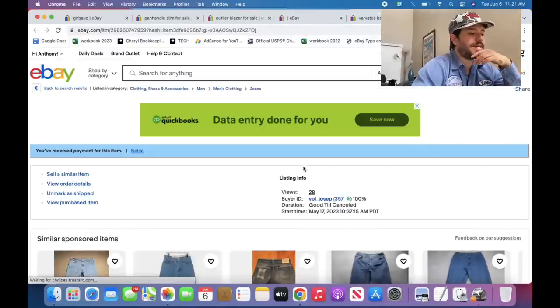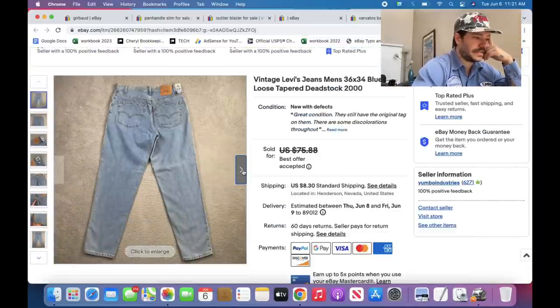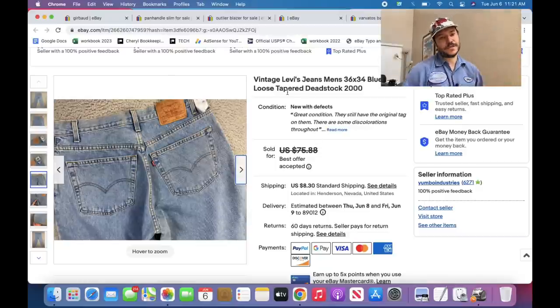Vintage Polo Sport sweater — anything interesting from Ralph Lauren, look it up. This was kind of interesting — found it in the bins, made in Canada so we know it's vintage. Sold at 20% off of $75 and I priced it a little higher than the other ones. Levi's 560s — those are vintage. New with tags. That's pretty much it. Thank you for watching.